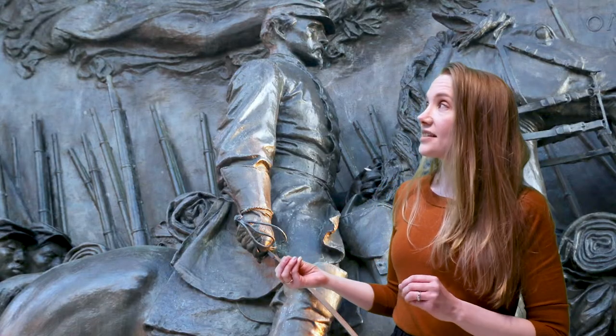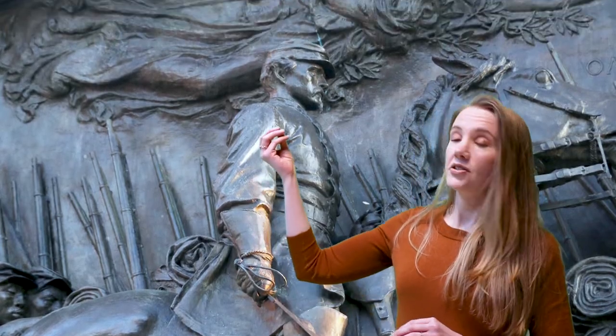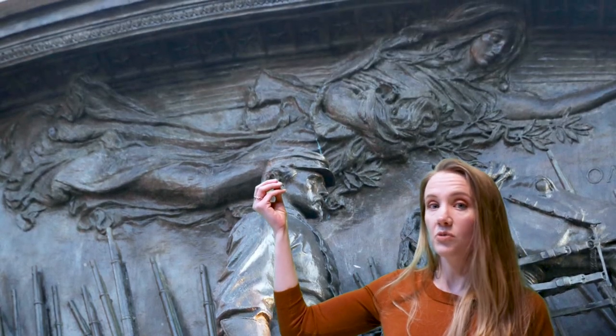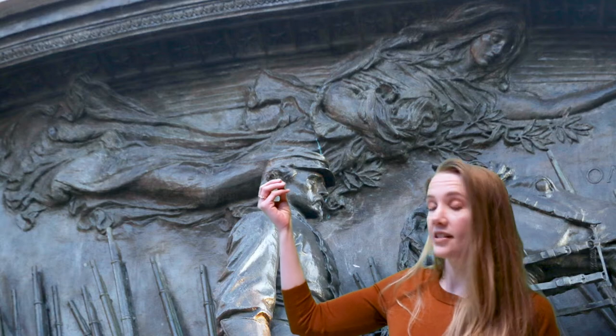The predominance of vertical lines leads the viewer's eye upwards to the figure of Victory, a mythological winged woman holding a laurel wreath that signifies honor and glory. This regiment was defeated in battle, but the participation of the 54th Regiment was crucial because it set a precedent for full participation of African Americans in our armed forces.